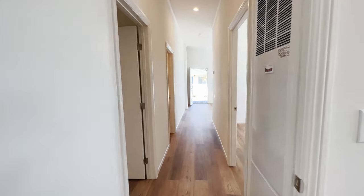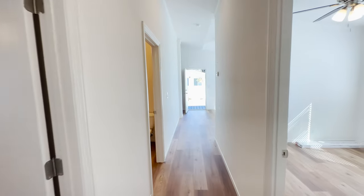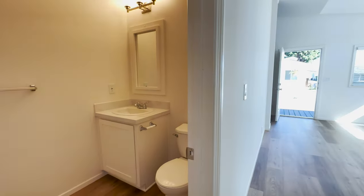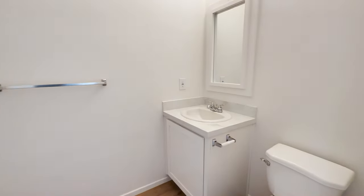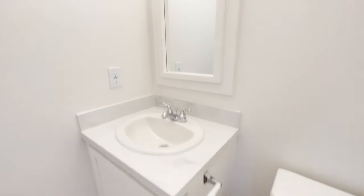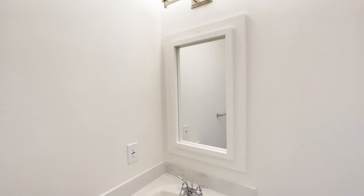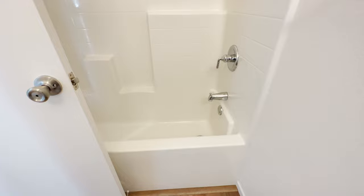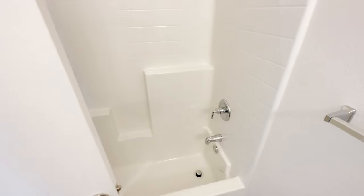On the way in we passed the guest bathroom. It's a little cozy but has everything you need. Most guest bathrooms we do put tub-shower combos. If you want to remove it, you can do a walk-in shower, but most customers do want a tub-shower combo for their guest bathroom.